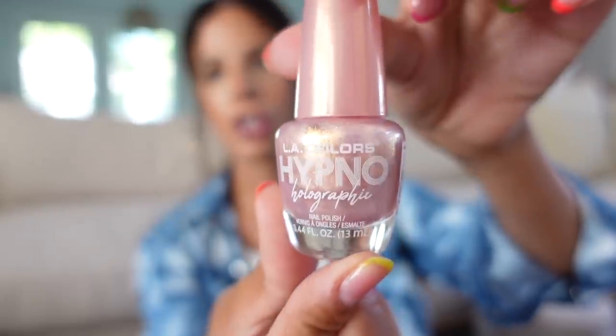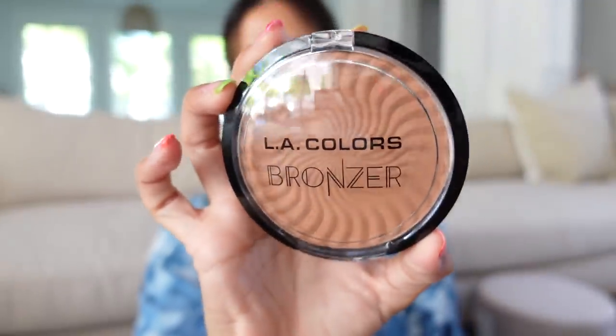I showed you guys this nail polish in the store. I have gel polish on so I can't really try it out, but this is the Holographic Hypno Polish in the shade Sentiment. Super cheap, but it looked really pretty. I hadn't really seen something like that and I'm going to give it a go. The next makeup item I got is the LA Colors Bronzer. The color of this bronzer just looks so good, and I really like LA Colors. They're super affordable makeup.